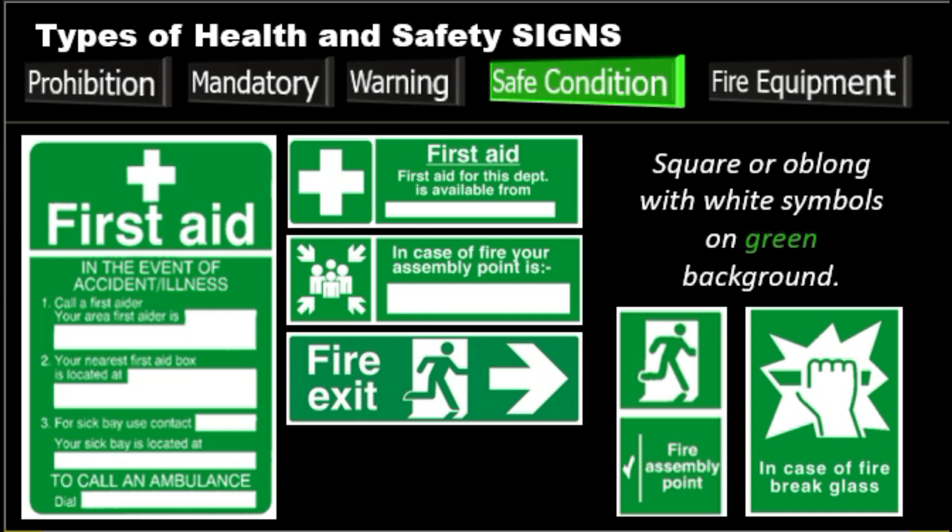Next, we have the safe condition signs, usually to be followed to safety. The color that better represents safety is green. These signs are rectangular or square in shape, with the pictogram in white on a green background, and will often have a white border. The meaning is that you must follow — this is the way. Examples include the escape route, fire exit, first aid, push bar to open, assembly points, first aid box, and emergency stop.